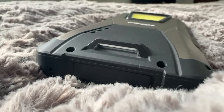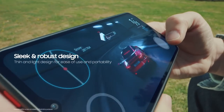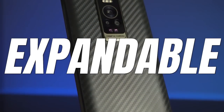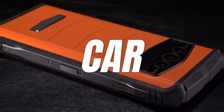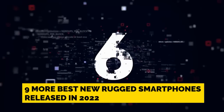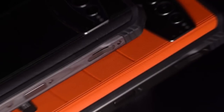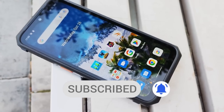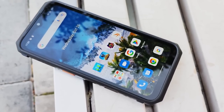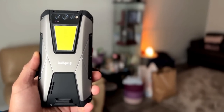From a phone with a battery so large it lasts over three months on one charge, to the best chipset on any rugged phone, three phones with expandable RAM, and even a phone designed to look like a luxury car — these are nine more of the best new rugged smartphones released in 2022. Make sure you stick around for the top two picks because they are seriously two of the most amazing rugged phones I have ever seen. Number three is a game changer as well.